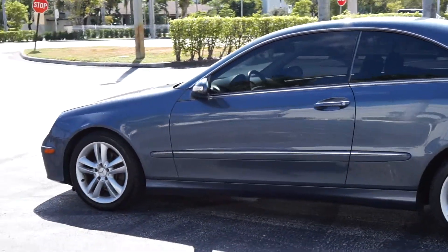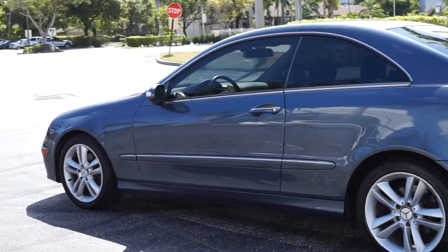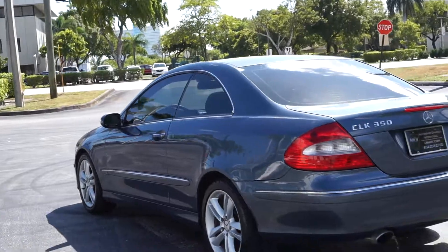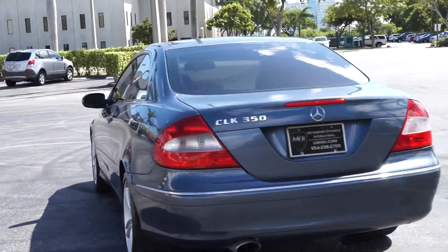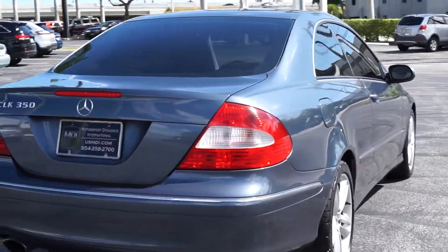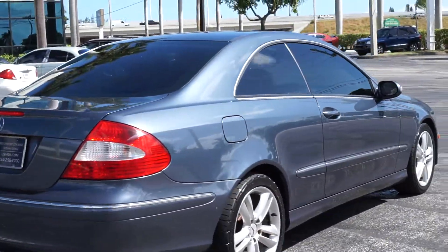This car is really nice. It runs and drives great. Paint shines real nice. Tires and wheels look good. This was a Florida car.